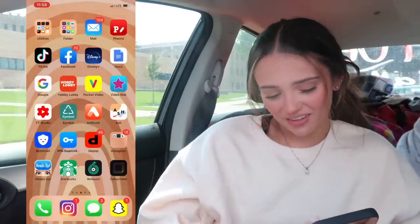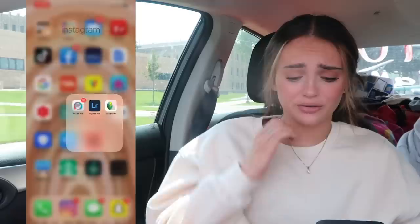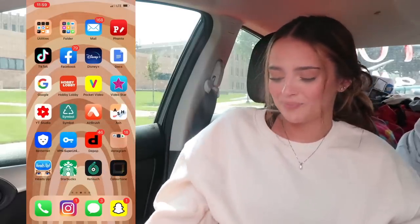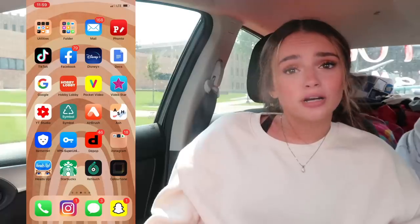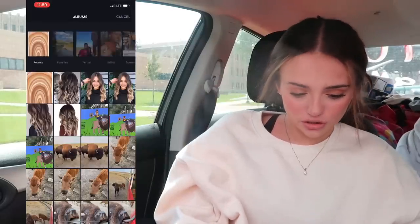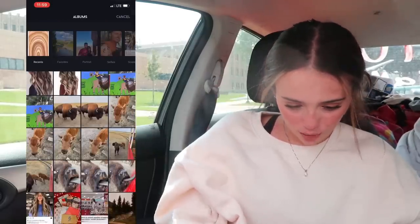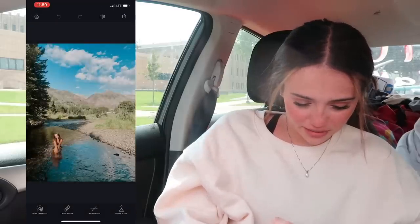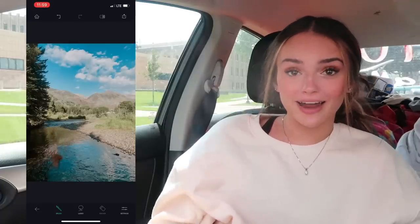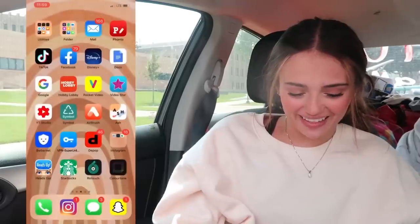I have a little Instagram editing app, Facetune, and Lightroom — that's what I edit my pictures on. Snapseed I don't even really use. I have Heads Up for random times you want to play with friends or parents in the car or waiting in lines at amusement parks — that's always fun. Starbucks app, of course. Retouch is an app where you can take things out of pictures — like I can literally cancel myself out of a picture. That's insane!